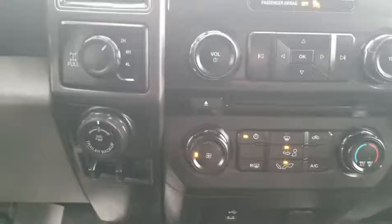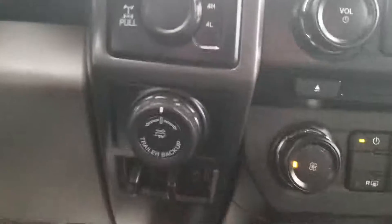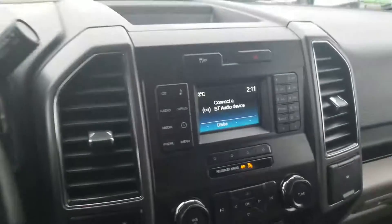Just to the left of that you have your four-by-four options on the turn dial, trailer backup assist, as well as your trailer brake controller. Just down there you've got your 12-volt power source and a USB connection, and another 12-volt power source there as well.